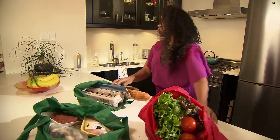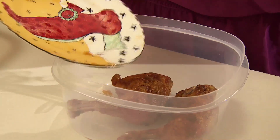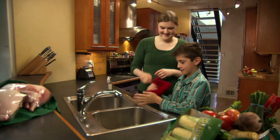Protect yourself and your loved ones by taking precautions when you handle, prepare, and store your food. Wash your hands for at least 20 seconds with soap and warm water before and after you handle food. This helps prevent the spread of bacteria.